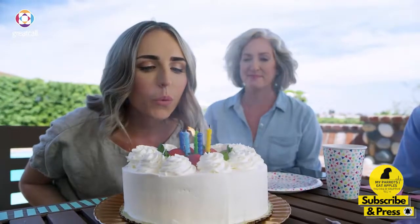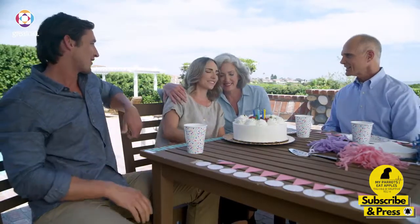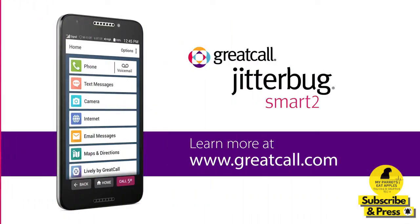No matter how much time passes, Jen will be that little girl having her first birthday. Happy birthday, Jen! Learn more about the new Jitterbug Smart 2 at GreatCall.com.